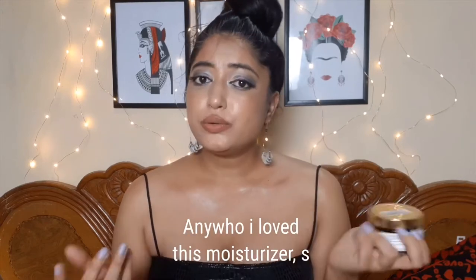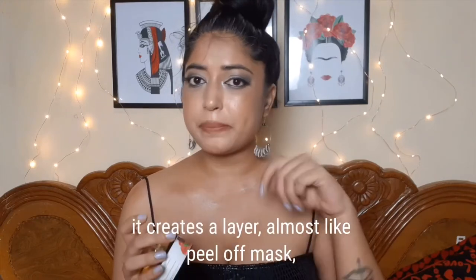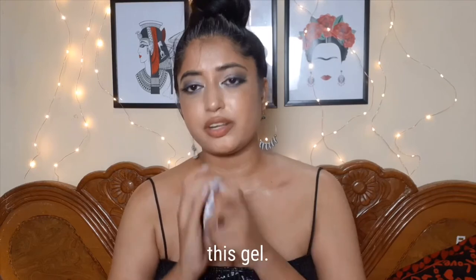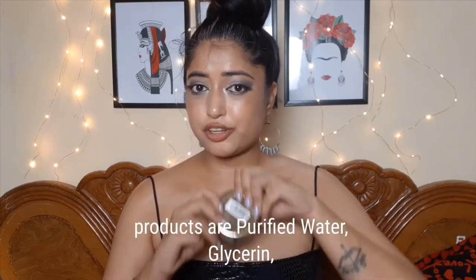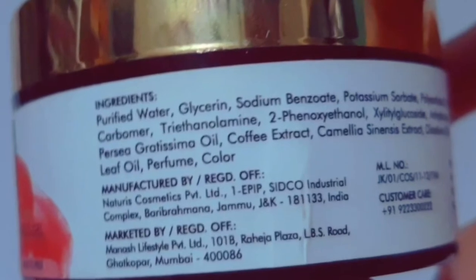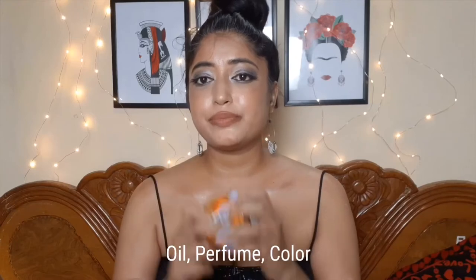I love this moisturizer, especially under makeup, because it's non-sticky — it creates a thin layer, almost like a peel-off mask barrier between my skin and makeup, and I totally skip primer when using this gel under makeup. Main ingredients are purified water, glycerine, sodium, potassium, rosehip oil, avocado, coffee extracts, tea tree oil, perfume, and color.